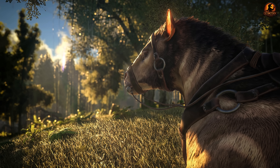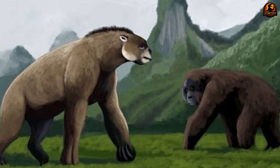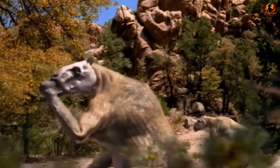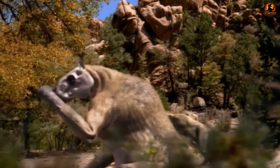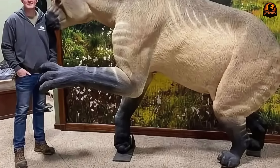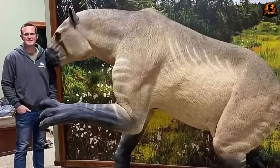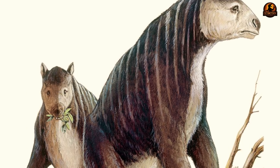While the fossils provide a clear picture of Chalicotherium's unique anatomy and diet, much about its daily life remains a mystery. Scientists can only infer its social behaviour, and it is unknown whether these animals lived solitarily or in social herds. While no specific predator-prey evidence exists, it is highly likely that large carnivores of the time, such as sabre-toothed cats, would have preyed upon young or old Chalicotheria, and they would have played a key role in the food web of their ancient ecosystems.